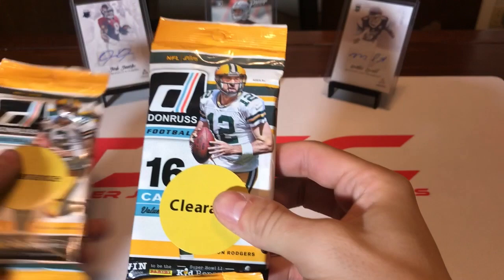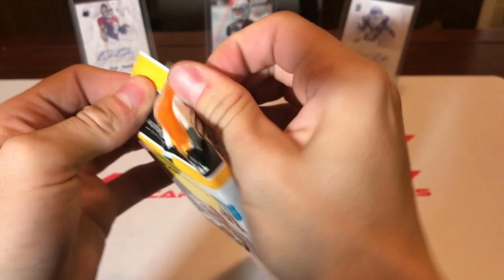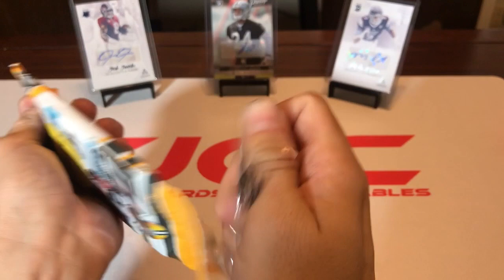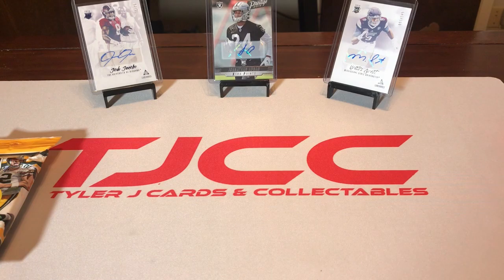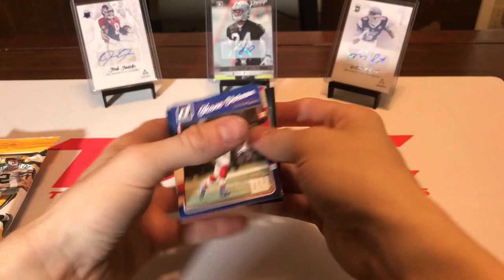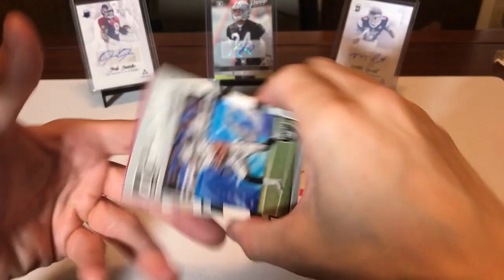Let's start in order, so we're going to go 2016 first — 2016 Donruss. Hopefully we get some Zekes or Dak, Jared Goff, those guys. I went to Walmart the other day and picked up a bunch of packs that I saw in the clearance section. These are tough to open. You always see different packs on clearance; you never know what they're going to have.